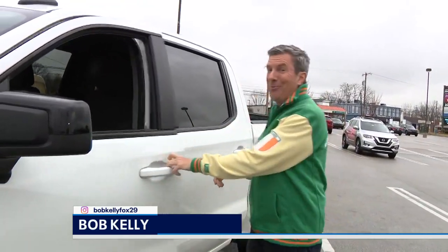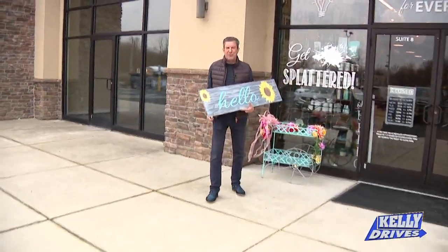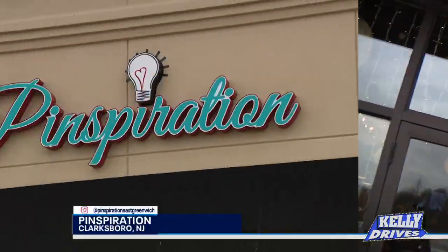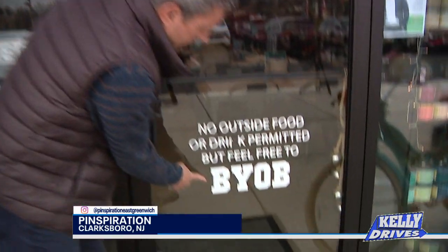Looking for something fun to do with the kids? How about the splatter room? We've all been to craft stores, right? Looking for something to do with the kids, you gotta buy all the stuff, bring everything home, it makes a mess in the kitchen. Not anymore — I found a spot where you can get splattered and it's craft fun for everyone.